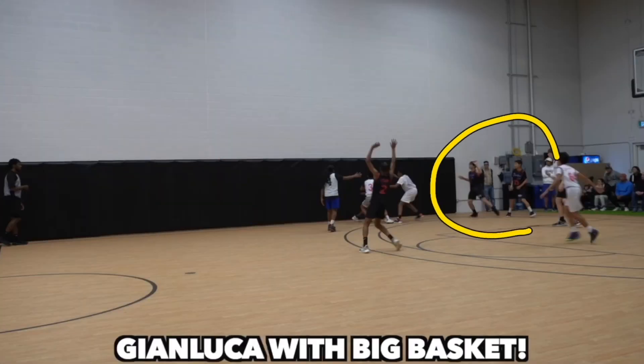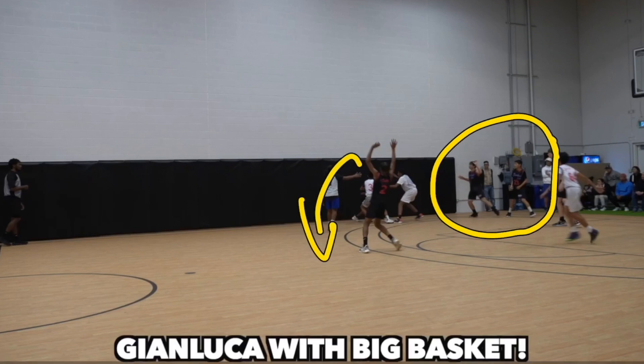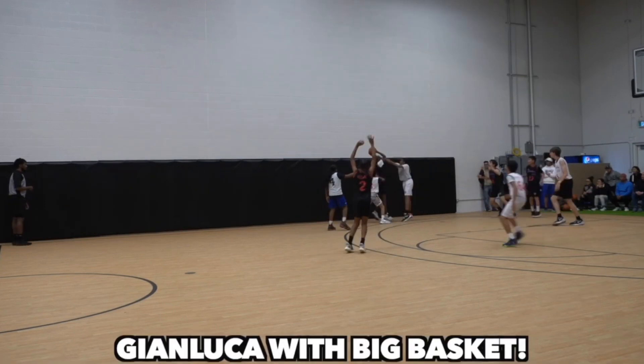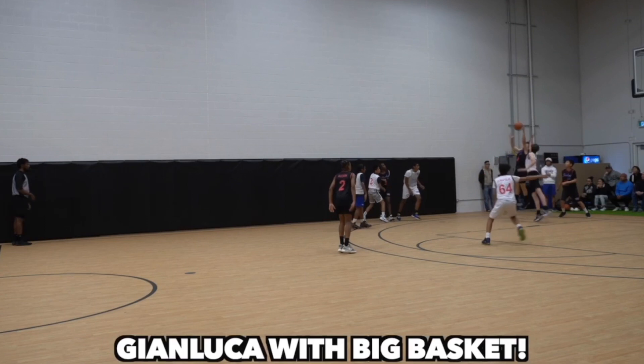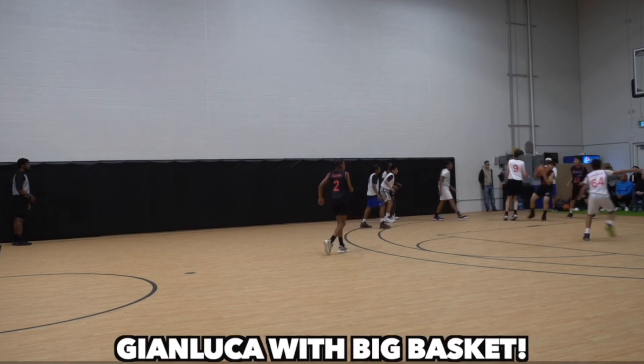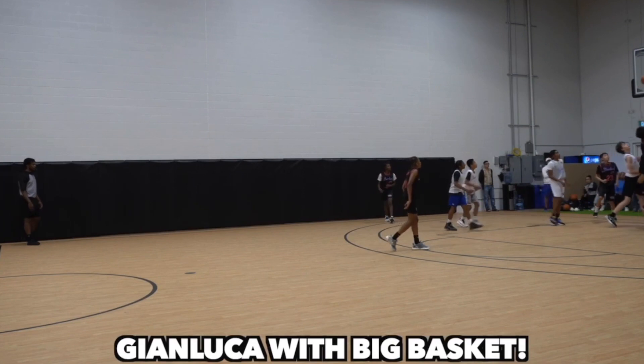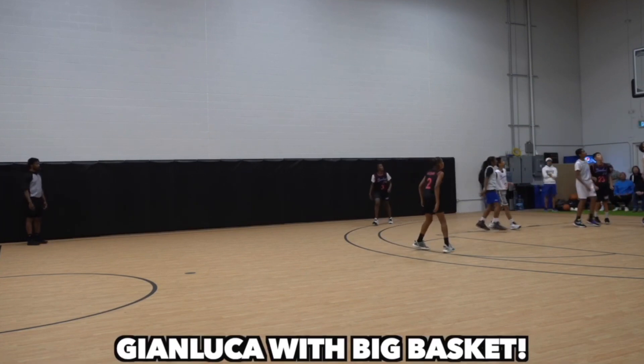In this play, we are kind of clogging up the corner — we really want to get that ball out of the corner as much as possible, because that's generally where the other team will try to double team you. However, we do get that ball through to Gianluca. He is a very powerful, beast-like player, and in about two years this will turn into a big two-handed dunk, but for now it's a layup.